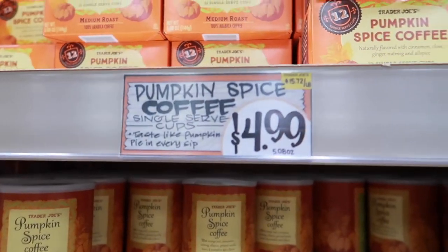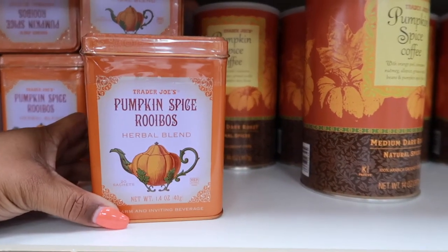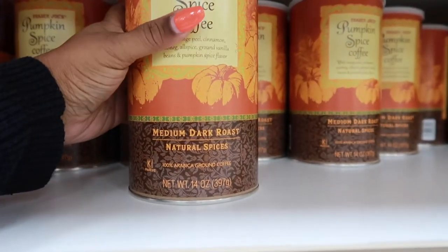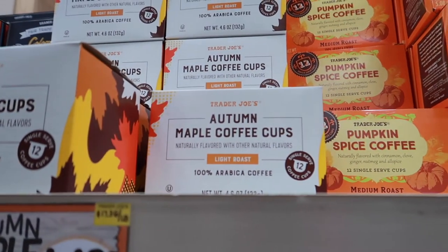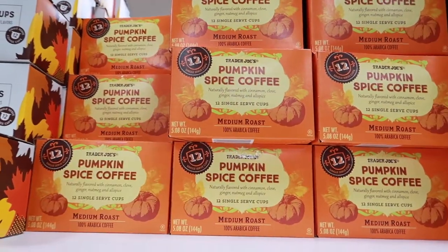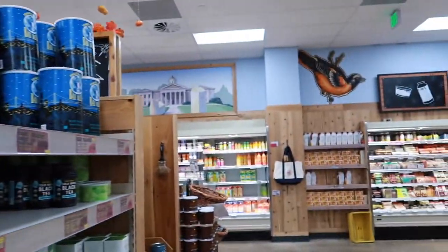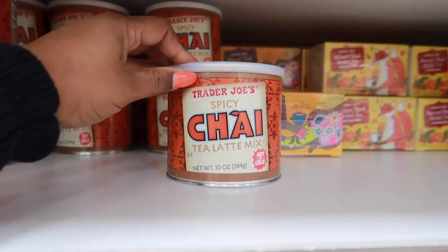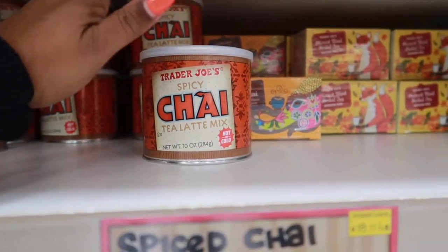They've got pumpkin spice coffee for $4.99, a pumpkin spice herbal tea blend, and a pumpkin spice dark roast. They also have autumn maple coffee K-cups. I'm not much of a coffee drinker, but there's also a spicy chai tea latte mix that sounds really good!